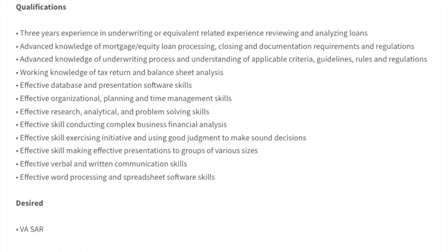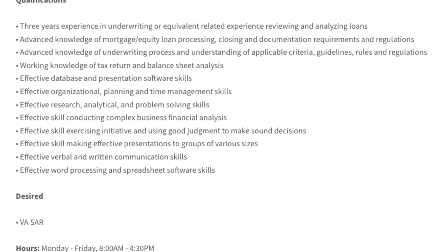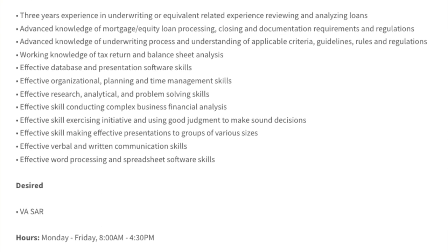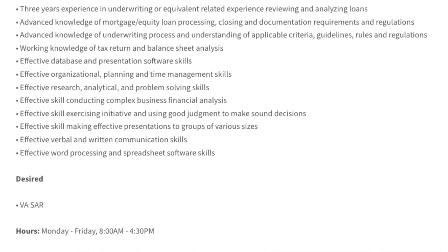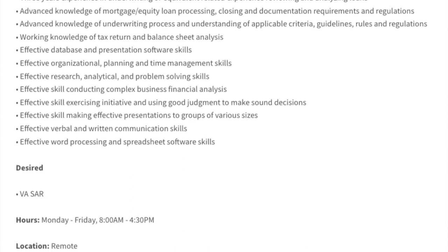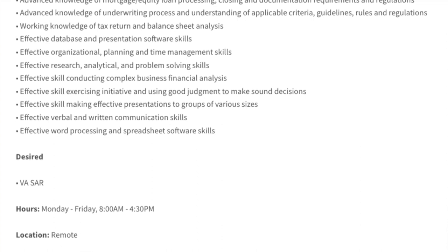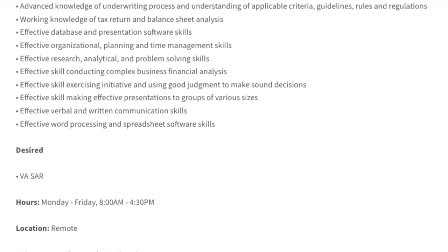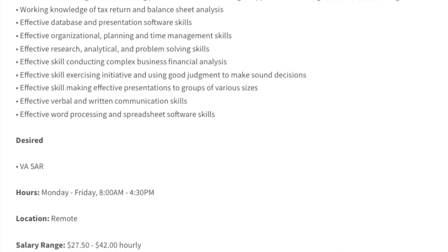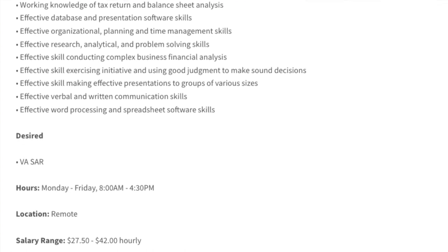For this job they need you to have three years of experience in underwriting, advanced knowledge of mortgage equity loan processing, advanced knowledge of the underwriting process, understanding of applicable criteria, working knowledge of tax returns, effective database and presentation software skills, effective research skills, verbal and written communication, word processing and spreadsheet software, and experience conducting complex business financial analysis. You'll be working Monday through Friday, 8 a.m. to 4:30 p.m.